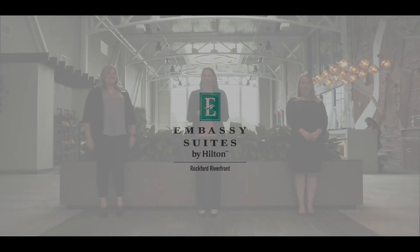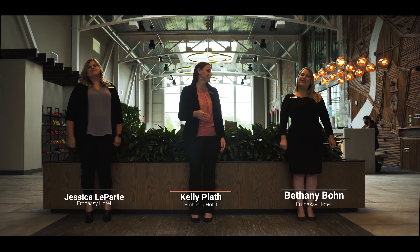Welcome to the Embassy Suites by Hilton, Rockford Riverfront, and Rockford Conference Center. This is your sales team. I'm Jessica, your sales and catering coordinator. I'm Kelly, your director of catering sales. And I'm Bethany, senior sales manager.